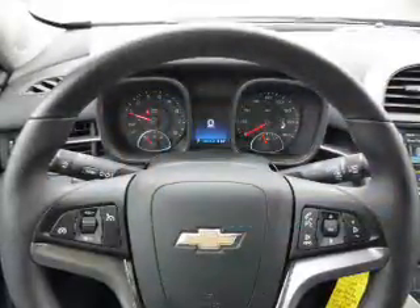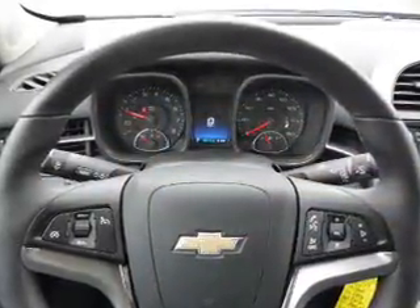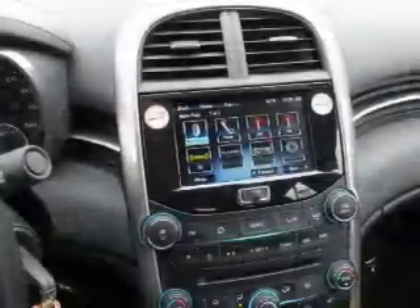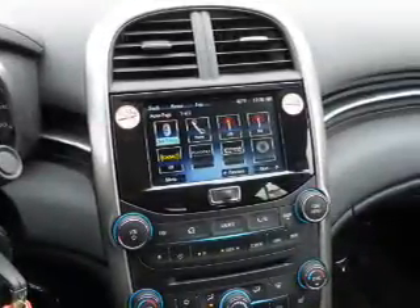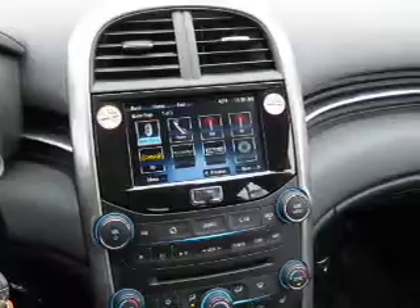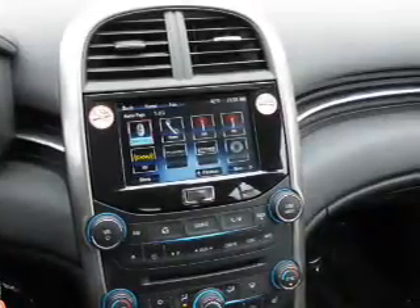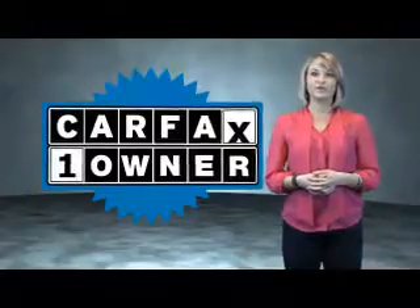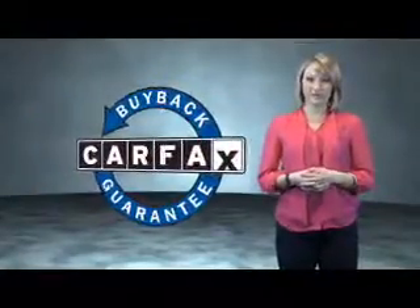Rest easy knowing this vehicle comes with a Carfax Vehicle History Report from Carfax, the most trusted provider of vehicle history information. Let us put you in the driver's seat today — call or click to contact us. This is a Carfax One Owner Vehicle, which qualifies for the Carfax Buy Back Guarantee.